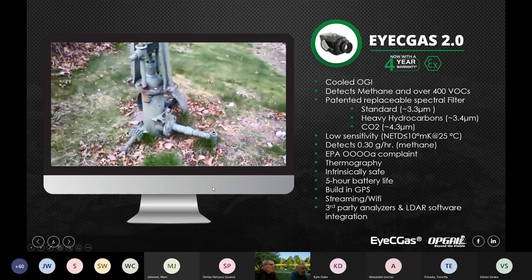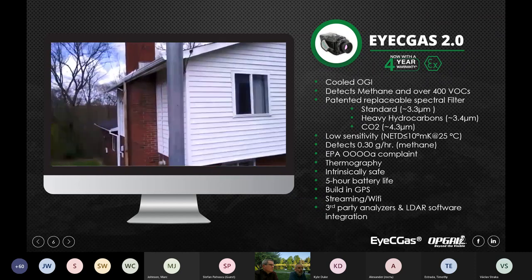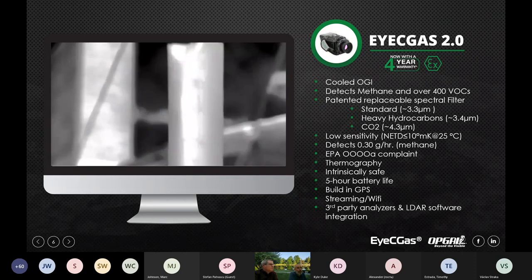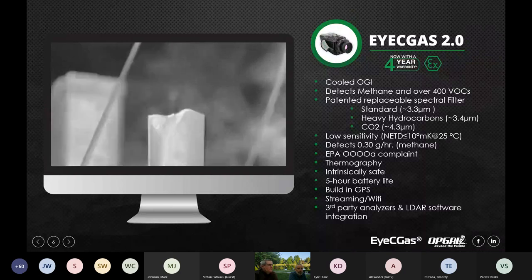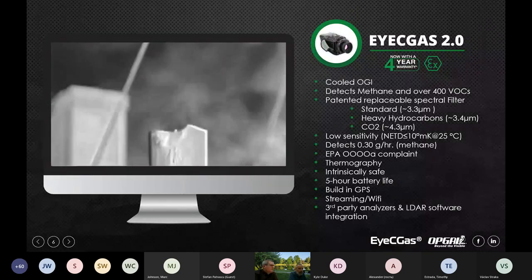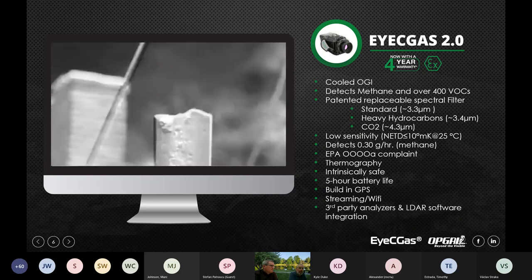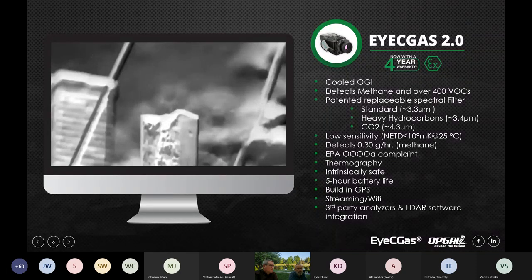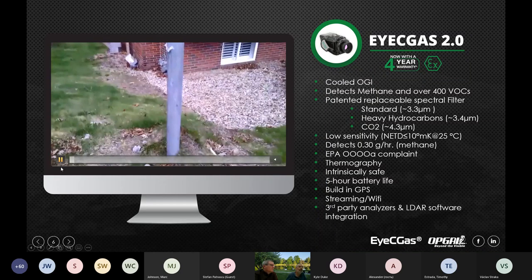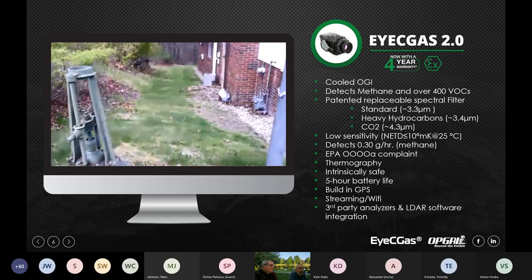This is our IC Gas 2.0 — it's our cooled OGI camera. It's a cooled camera that can detect over 400 VOCs, including methane and CO2. What's unique about this camera is the patented replaceable spectral filter option — you're able to replace the filter and use a heavy hydrocarbon filter for better VOC detection, mostly at long range, as well as CO2 filters. It's a very sensitive camera. In the video you can see this is an abandoned well out in Pennsylvania — you're able to see a very small leak. It can detect 0.30 grams per hour of methane.